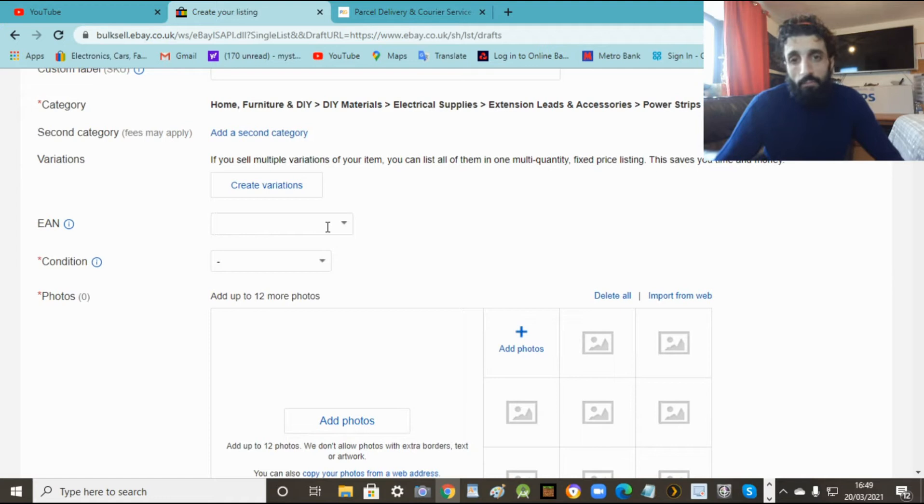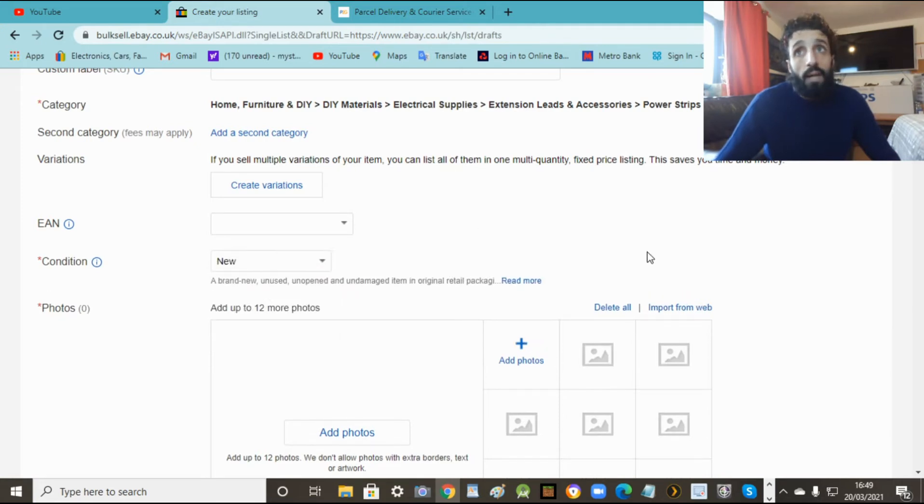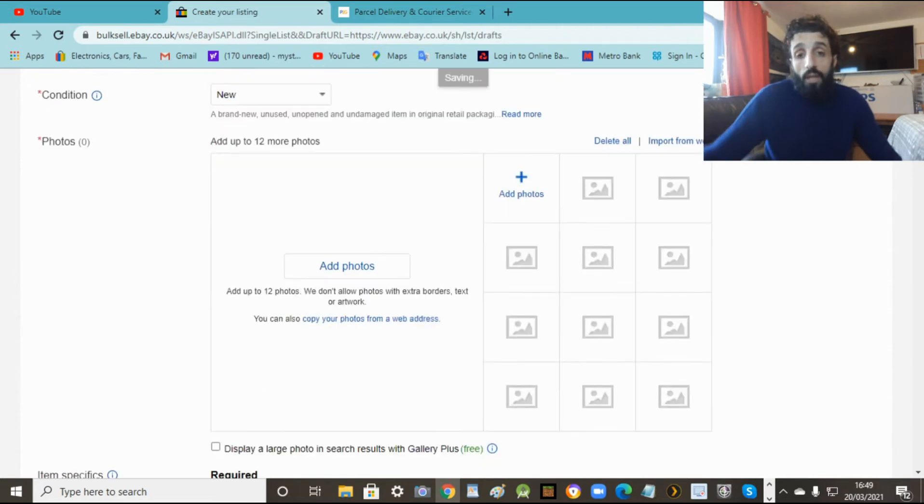The EAN - you don't have to put it for basic stuff. Leave it blank or put N/A. Now condition - you can't lie about this. If it's new, say brand new. If it's not, say used. If it is used, put 'excellent condition' or 'refurbished' - make it sound a bit better. In this one I'm going to say new because it's brand new in the bag. If it's used, just put 'excellent condition' or 'left in storage, still in good condition'. Be honest, but not too honest.